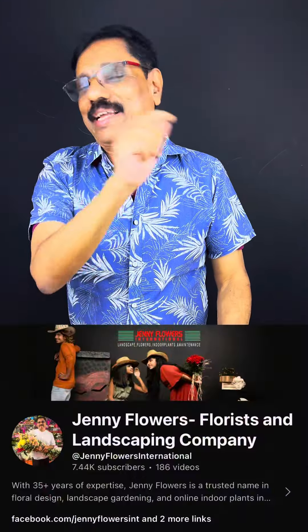Do you think it is beautiful? Come to Jenny Flowers or www.jennyflowers.com or Jenny Flowers YouTube. Watch it, comment and like it. Thank you.